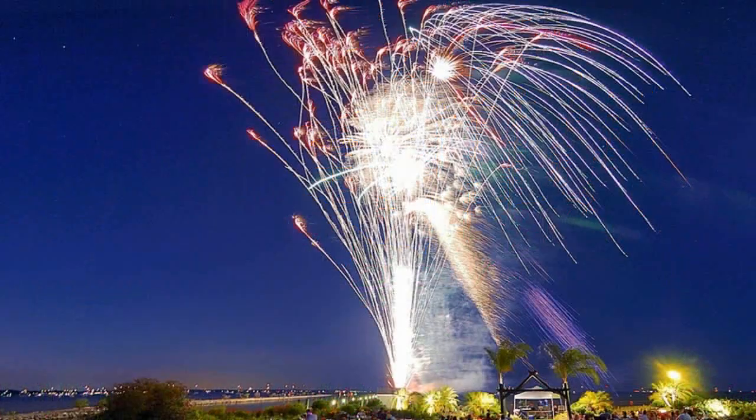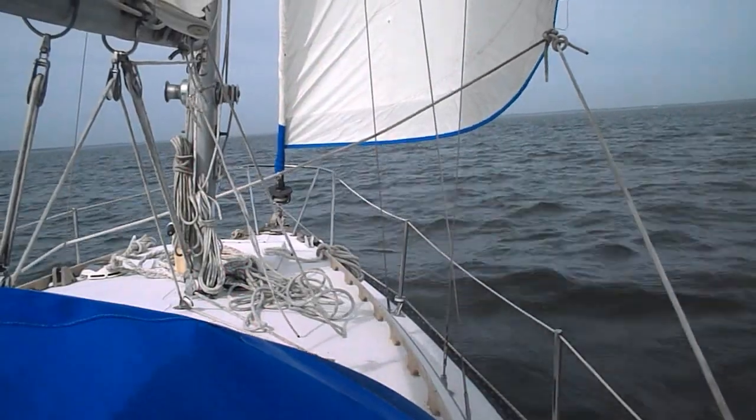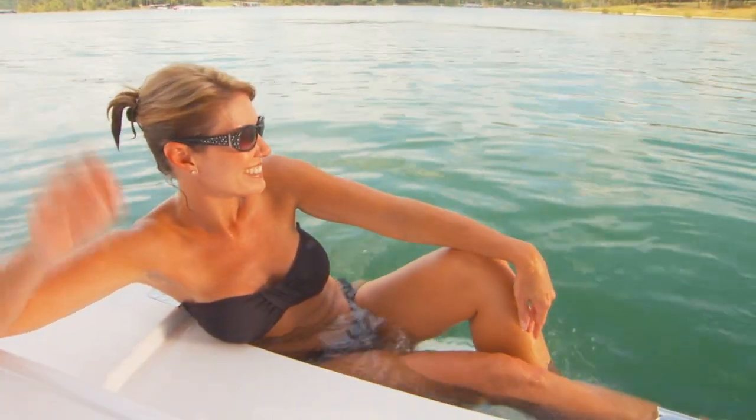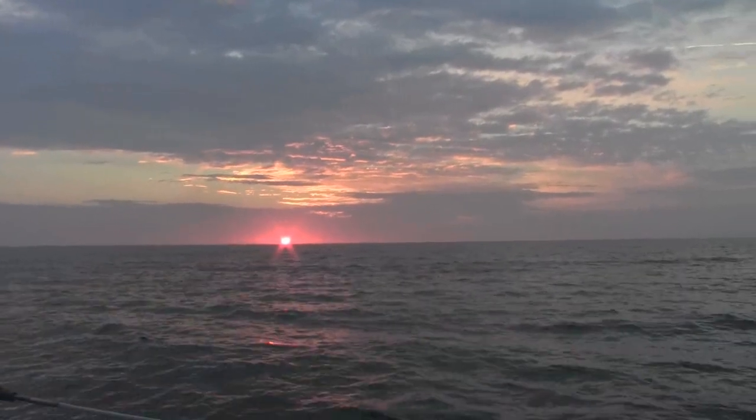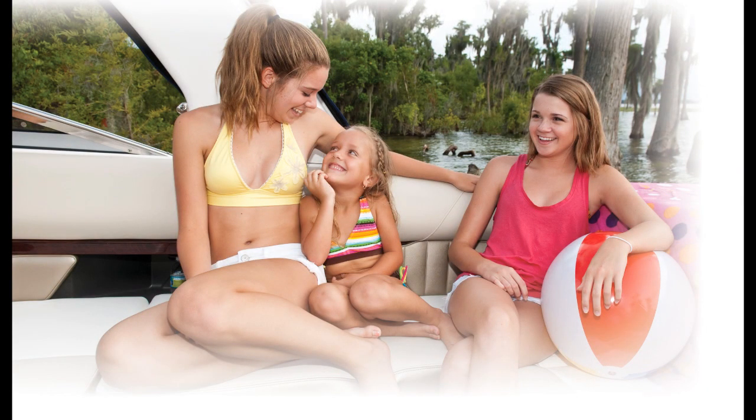Boating and sailing is a great family leisure activity, and the boating lifestyle builds memories that last a lifetime. At Harrington Harbor North, they help make boating easy. They are a resort marina for the entire family and eco-friendly.